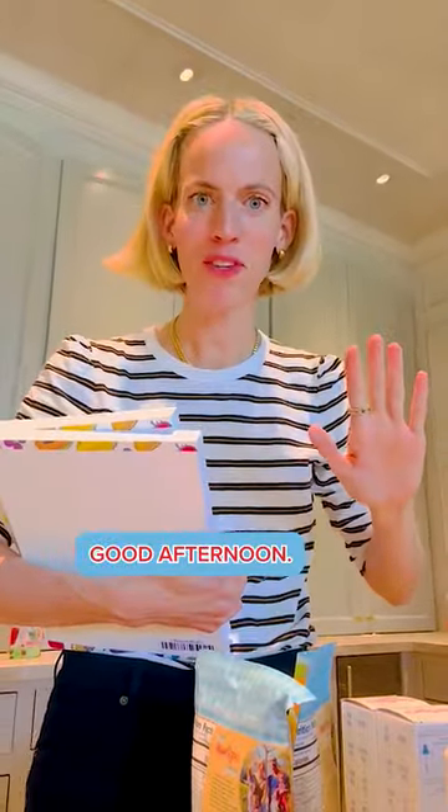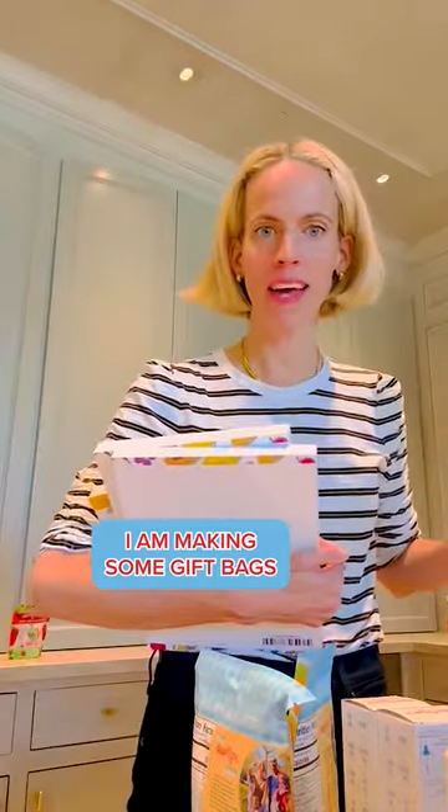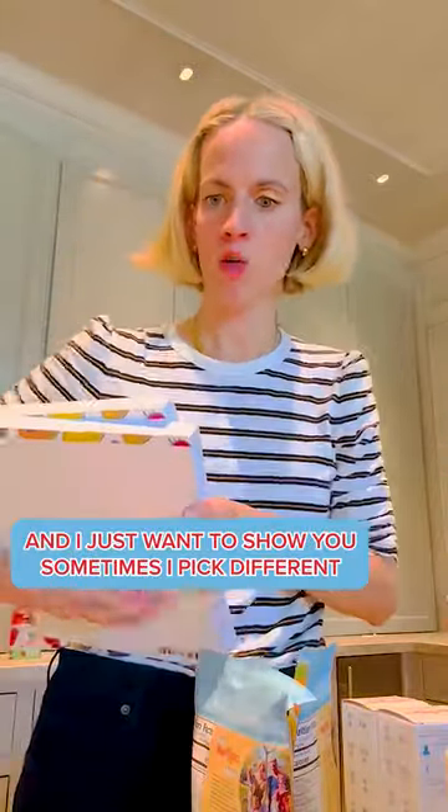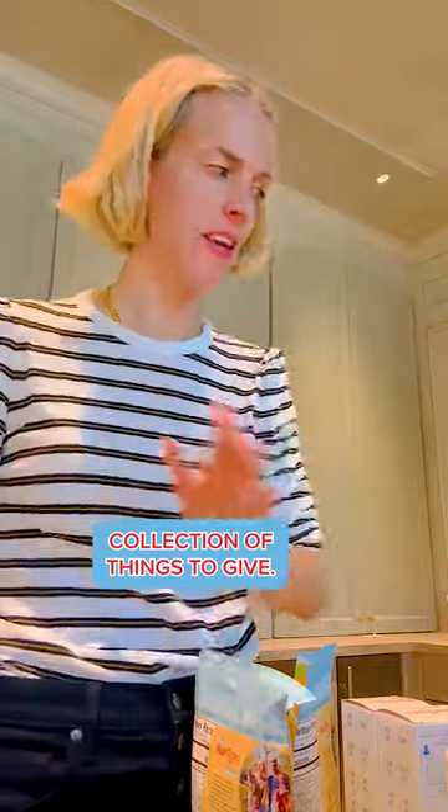Okay everybody, good afternoon. I am making some gift bags because we have two people coming over tomorrow, and I just want to show you — sometimes I pick different collections of things to give.